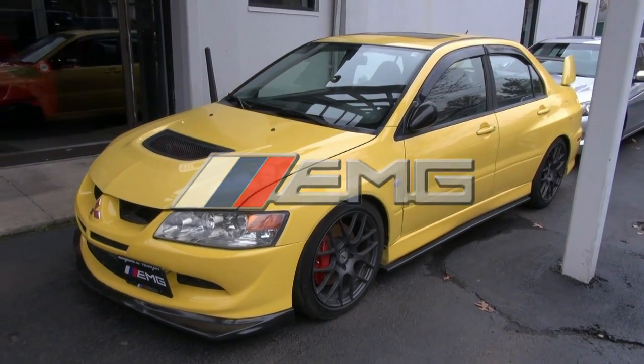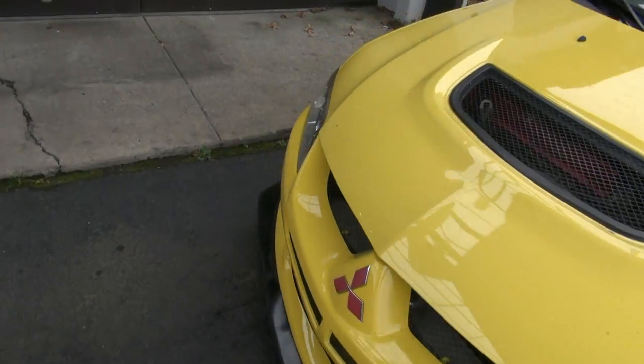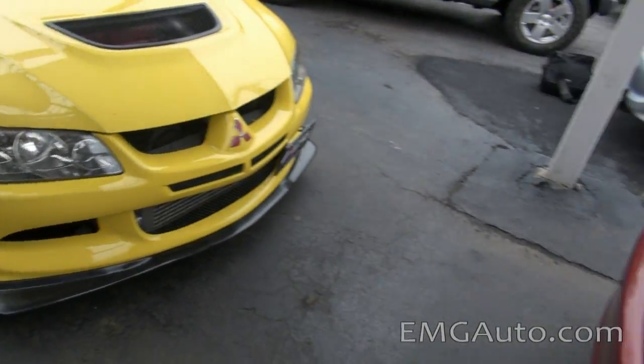2003 Mitsubishi Evo — very hot. If you're looking for an Evo, come on down. This is stock number 4011. We have plenty in stock.